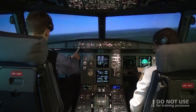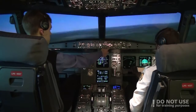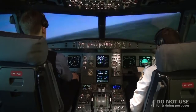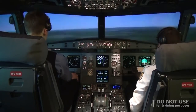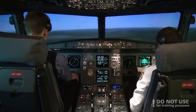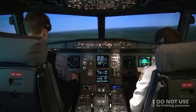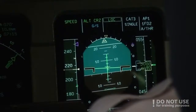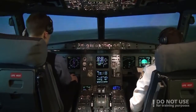We have ILS and Localizer is alive in Approach mode. Glideslope and Localizer green, and capture. Glideslope is still on. Localizer established, contact Approach. Baltic Aviation 320, Localizer established, Runway 07R.